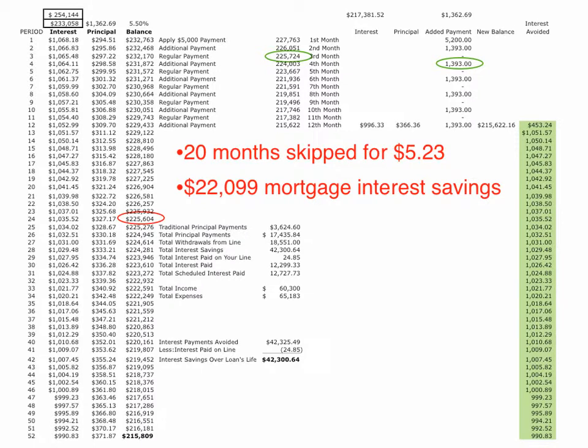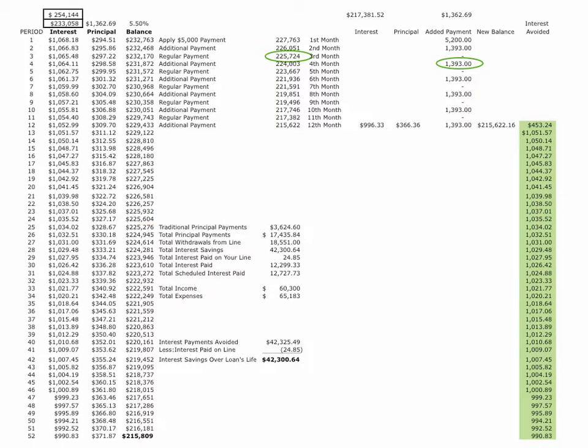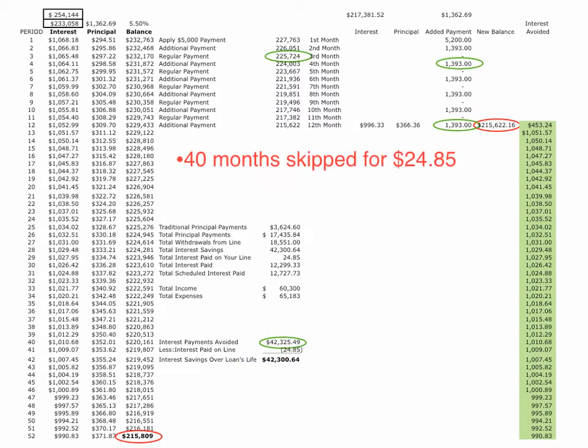By month four we make that additional payment, and by month 12 we've made the additional payment again. Our new balance is down to $215,600. The interest payments we've avoided now total 40 months, amounting to $42,300, and we've paid just $24.85 in interest.